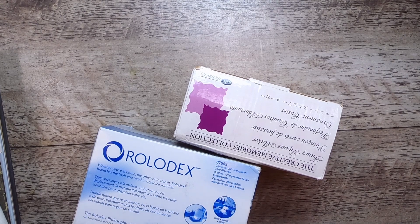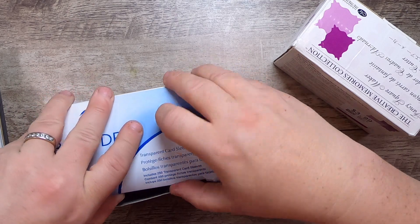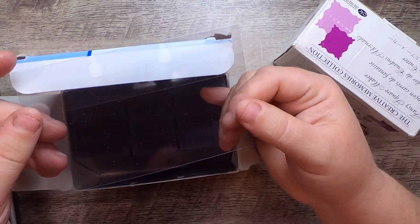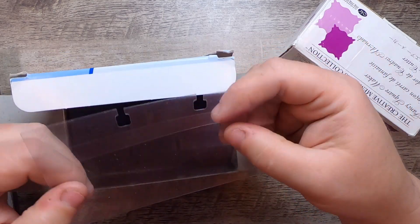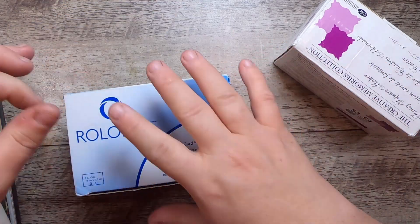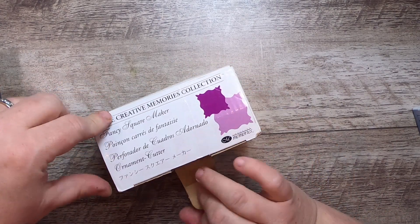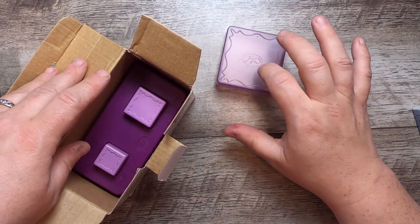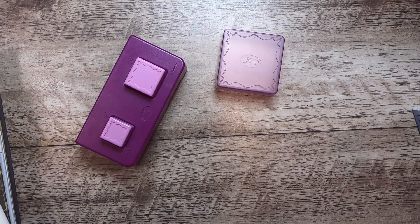I got this box of Rolodex transparent sleeves. These are for when you actually used a Rolodex — you put the Rolodex card inside and have this plastic sleeve for it — and I thought we could do something fun with those. I have cards but I don't have the covers, so kind of cool. Then I found this punch — it's a Creative Memories collection punch, the Fancy Square Maker — and it comes with a little container to put your fancy squares in with the same pattern, but it's a little smaller.